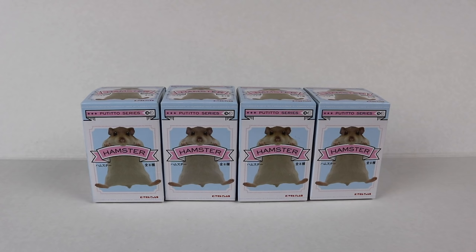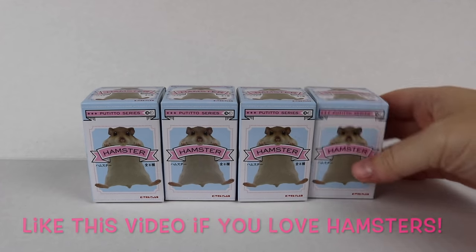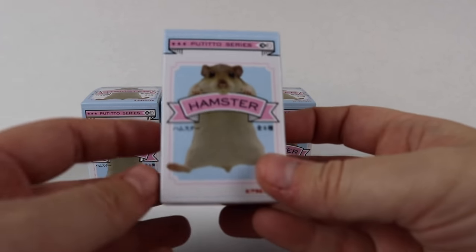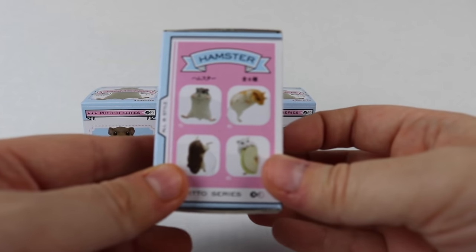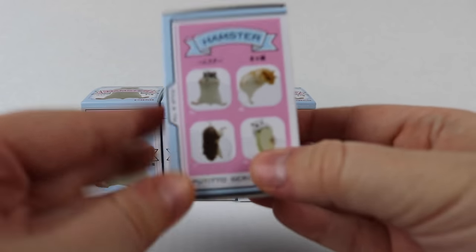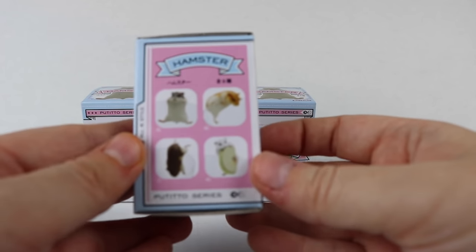Hey guys! Today I'm going to be opening what are probably the cutest blind boxes I have ever found. They are these really adorable little hamsters. I actually found these at Hot Topic and there are eight of them you can collect, and they hang over the sides of little cups or glasses, which is really really cute.